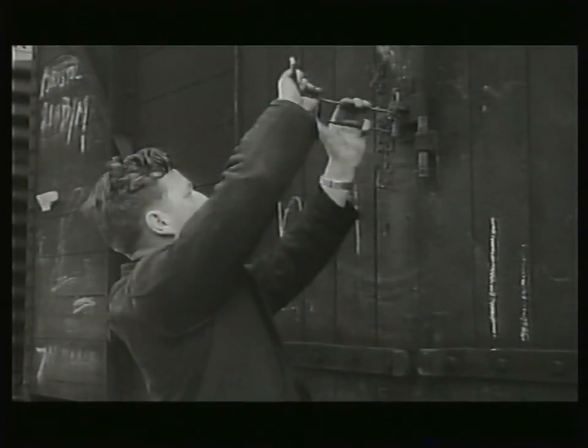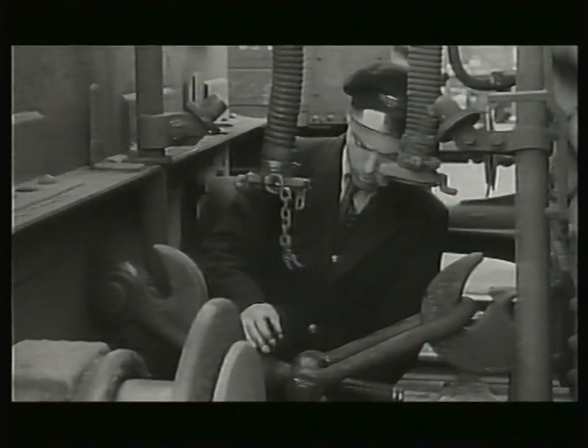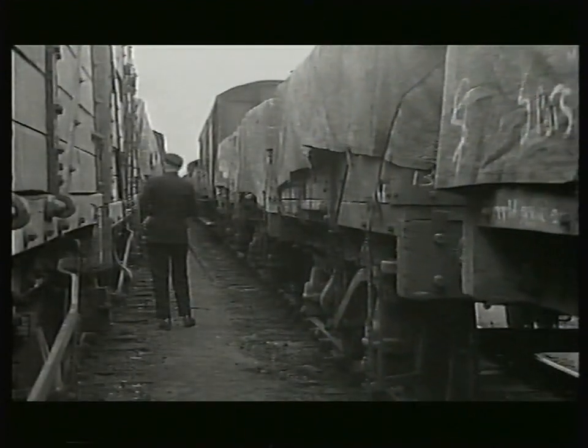In the 50s, Britons forgot wartime rationing by going on a spending spree, and 55% of this consumer boom was delivered by rail.